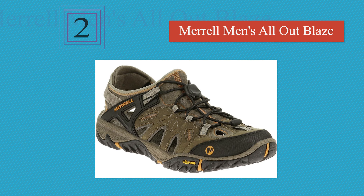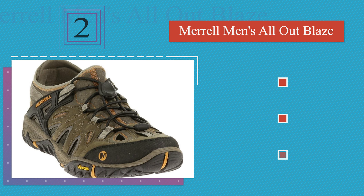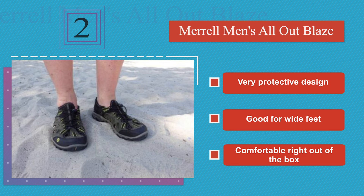At number 2, the Merrell All-Out Blaze definitely fall on the more shoe than sandal end of the spectrum, boasting a hard-wearing Vibram synthetic sole, waxy waterproof leather uppers, and neoprene stretch collars for a quick on and off. They are available in multiple colors. These have a very protective design that is good for wide feet, and they are comfortable right out of the box.